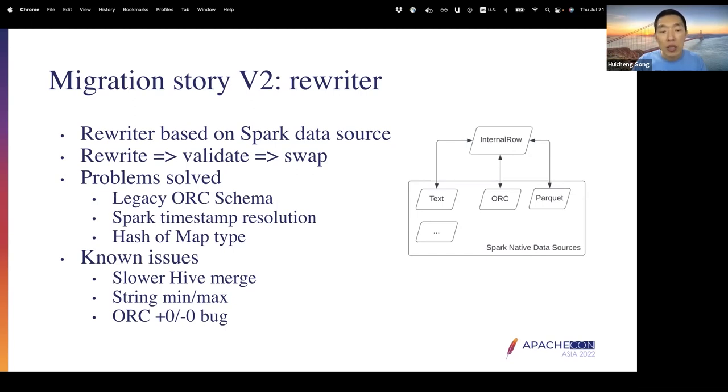One interesting problem we solved: some legacy RC files do not have an embedded schema. Normally, ORC and Parquet have their own schema embedded within each file, which should match the HMS schema at partition or table level. But in some cases, we found RC files only have anonymous columns named underscore_column_zero, underscore_column_one, etc. To support transcoding such files, we have to consult the external schema from Hive Metastore and use that as the Parquet schema.